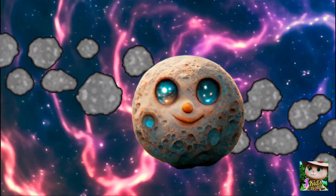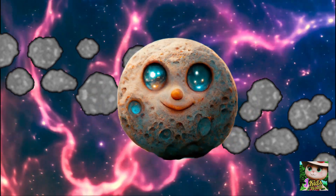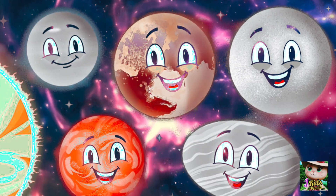Ceres, shining bright, in the asteroid belt, a sparkling sight. Round and icy, rocky too, a dwarf planet with a tail that's new.